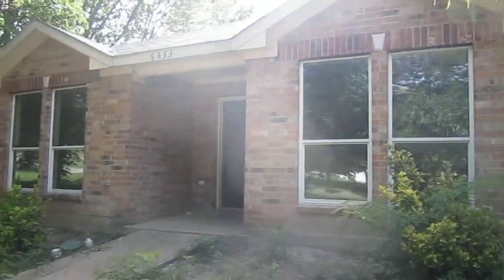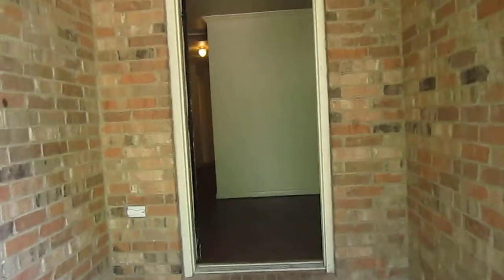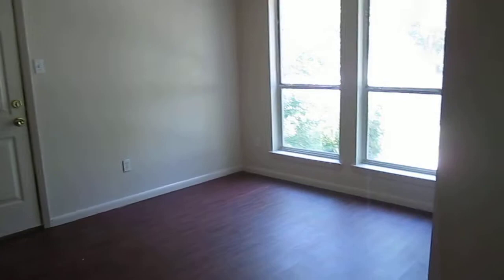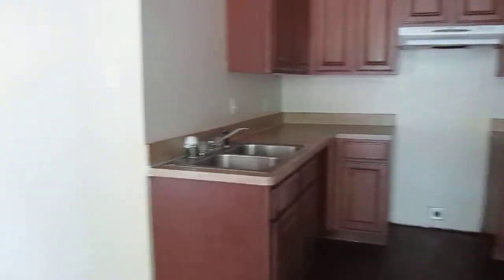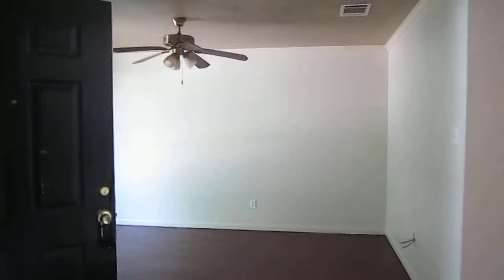This is the video tour of 6433 Leana. It's a nice brick new home, three bedrooms, two bath, there is no garage. On the right hand side we have the kitchen, a door to go out, and the living area with nice wood-like flooring. To the left there is the front door, and on the left we have the family room.